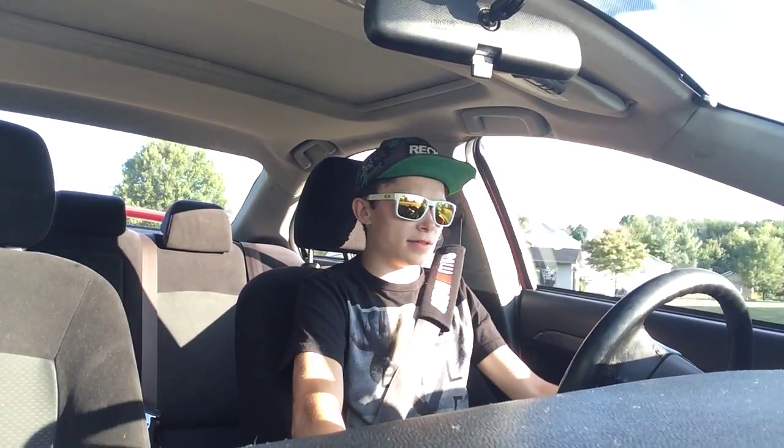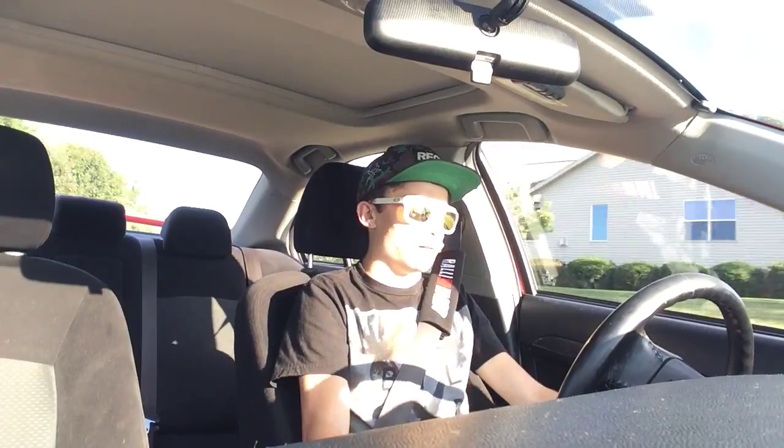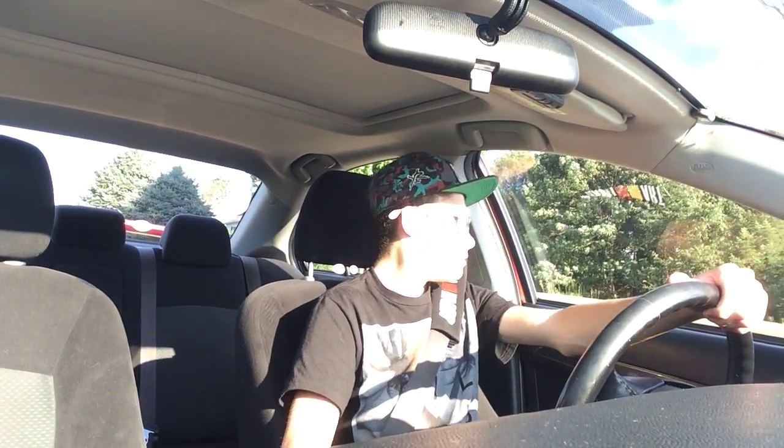A little bit about me — my name's Seth. I turned 18 in December, it's August now. I already graduated from high school and I start college this fall, like in two weeks from now actually. It's weird to think about — this summer's just kind of gone by.